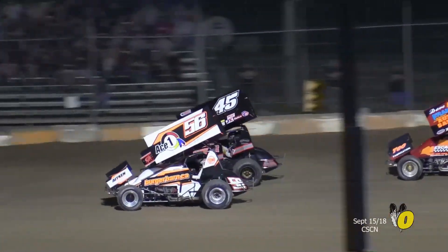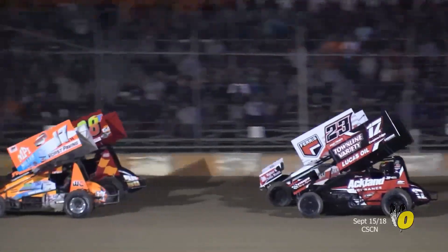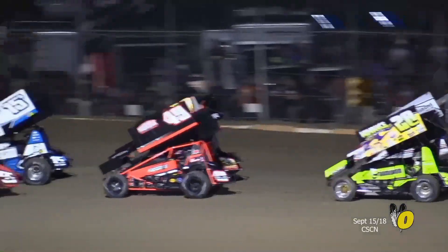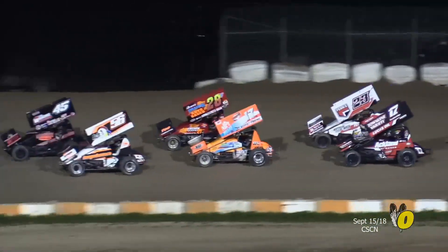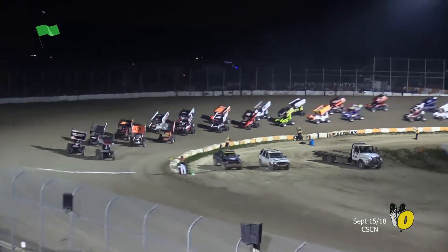Front row, the Strickland GMC pace truck pulls off down the backstretch. Kyle McKenzie with double green flags in hand. Ladies and gentlemen, you came looking for a show. Well, here you go. Let's end all the anticipation as we bring to you our feature presentation.